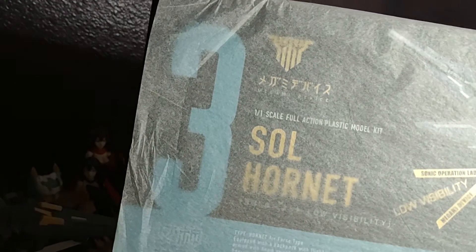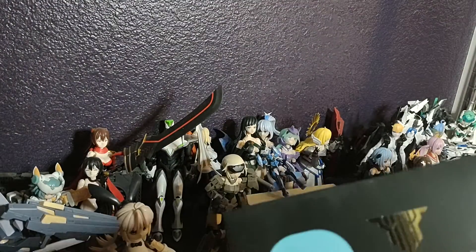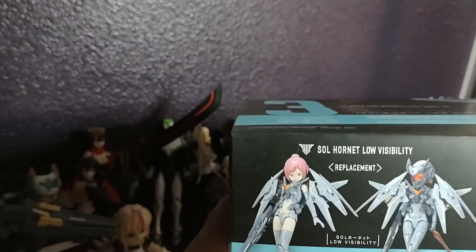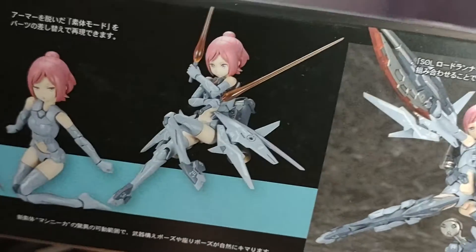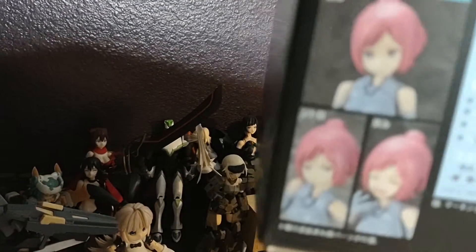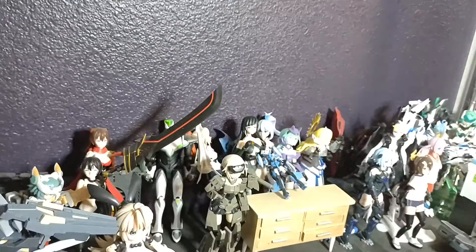And the Hornet. For you audiophiles, you probably ripped your ears out on that one. I like the low visibility color scheme — I think it's rather nice. I know some people don't like it, but it has very cute faces.